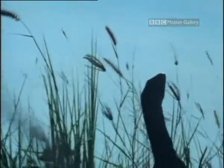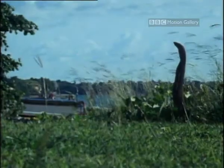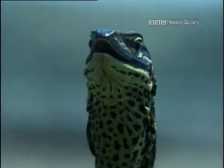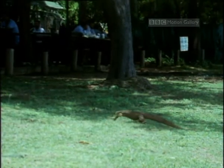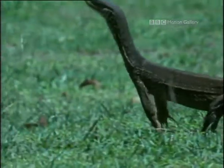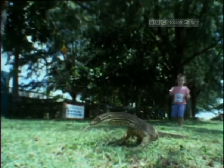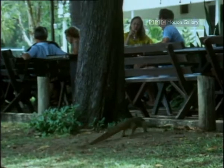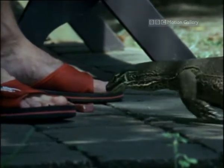Meanwhile, the lace monitor's cousin, a Gould's monitor, is joining the holidaymakers and checking out its chances of a meal. It's seen a few campers. Not that the campers themselves are about to be eaten, but a bold lizard with a bit of charisma could certainly charm some chocolate from a soft-hearted Australian.